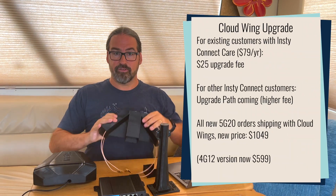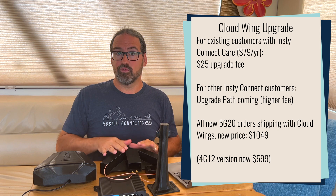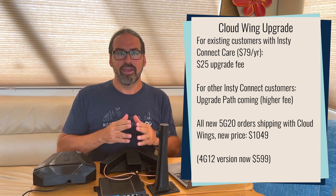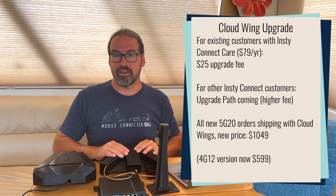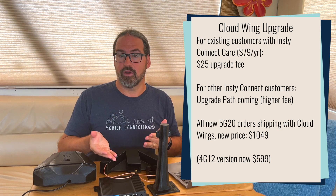InstiConnect has an upgrade program for people who have the first generation Mega Angel Wings with the 5G modem module. If you're part of their InstiCare program, they have a very affordable $25 upgrade fee — basically just shipping costs and a little bit extra. And they will be offering upgrades to anybody else who wants to take advantage of that at a higher fee if you're not part of their InstiCare program.